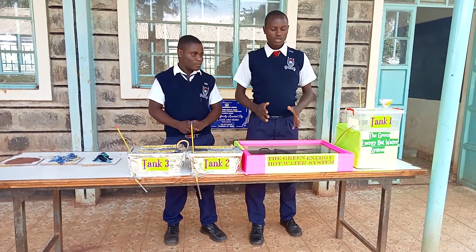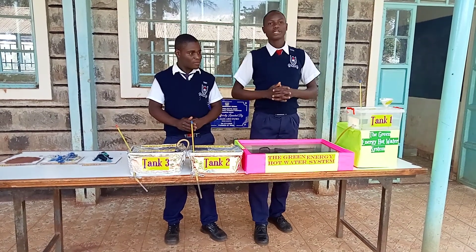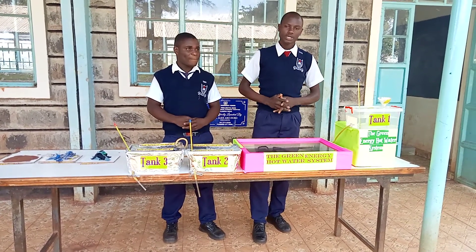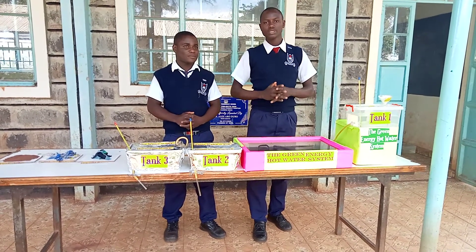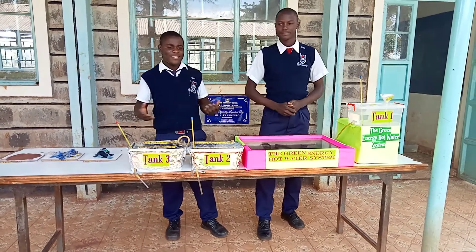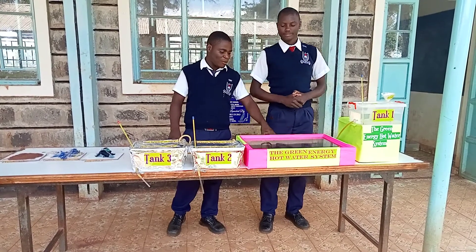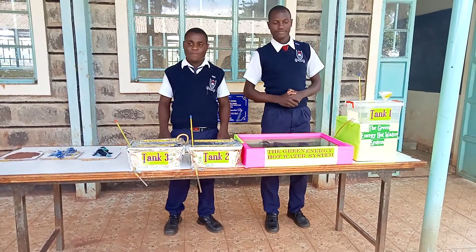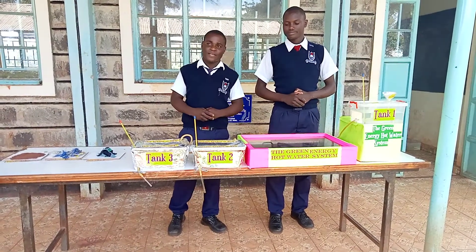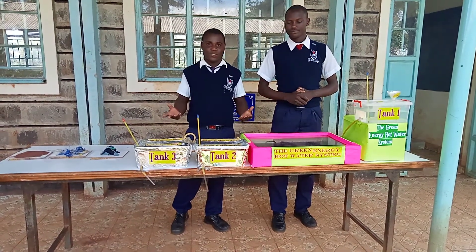The problem we are trying to solve with this project is that the cost of electricity and fuels have increased at an alarming rate, hence high electricity bills have negatively affected businesses, various institutions and even homesteads. The recent war in Russia and Ukraine has adversely affected the normal supply of petroleum products here in Kenya and beyond, occasioning an increase in food prices and other products, hence making it hard for Kenyans to survive.